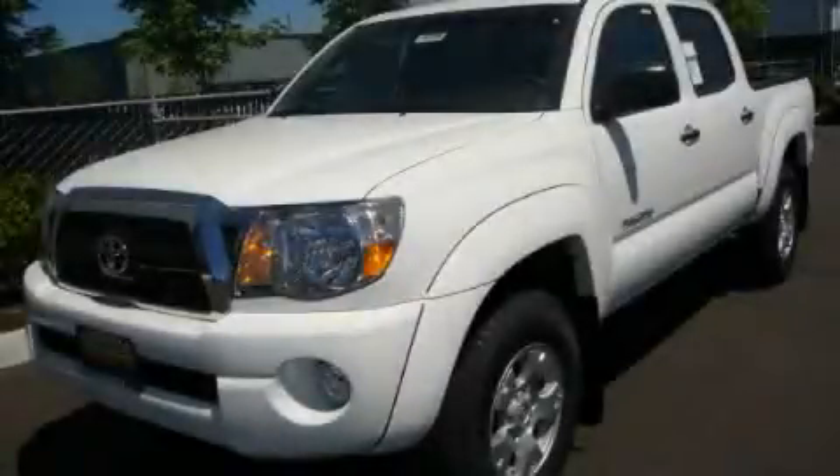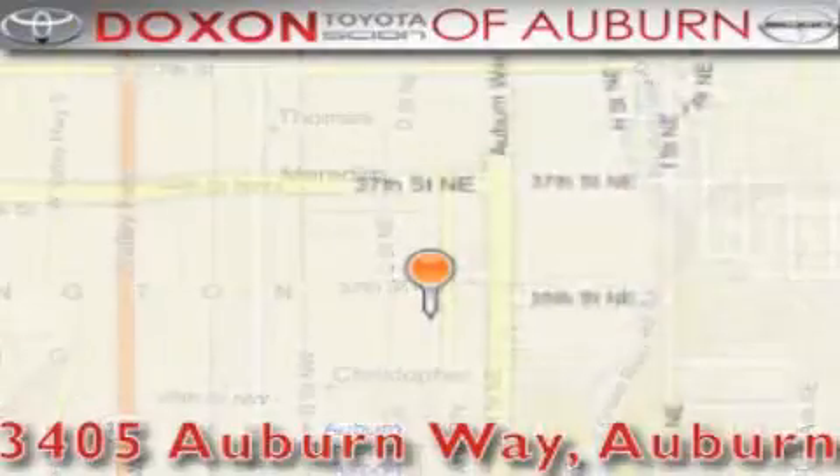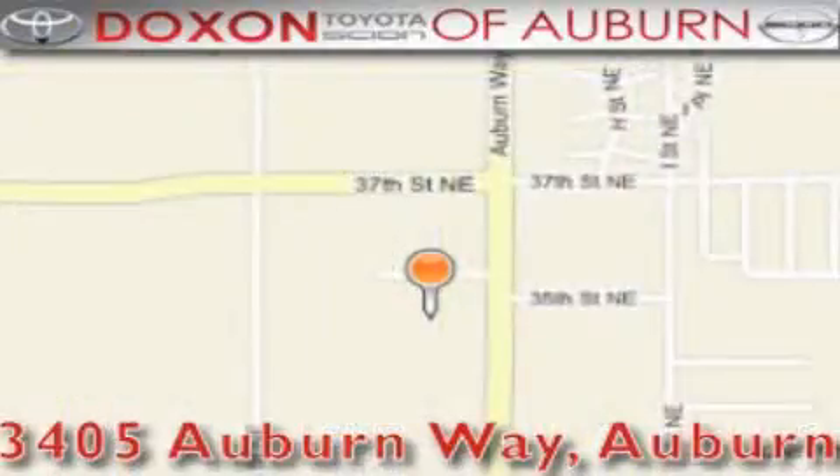Stop by today and test drive this vehicle for yourself. Doxson Toyota of Auburn is located at 3405 Auburn Way in Auburn. Satisfying customers for over 70 years.